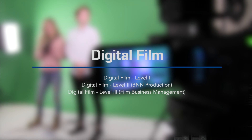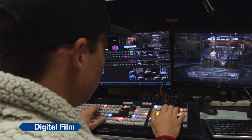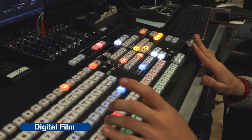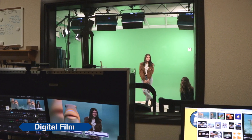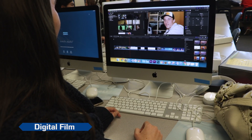Digital Film Production is offered as a UC approved F&G elective course sequence. Students are taught everything about the film production process, including how to generate content ideas, content outlining, script writing, storyboarding, proper film composition, editing, visual effects and graphics, and music creation.